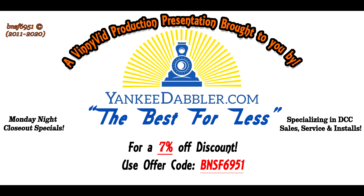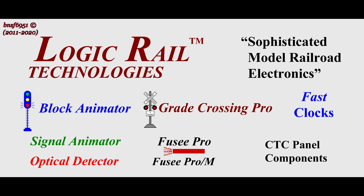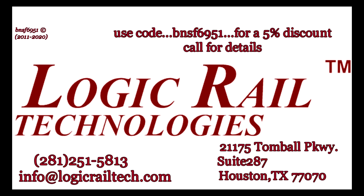This Vinny Vib production is brought to you by Yankee Dabbler. For all your model railroad needs, check out Yankee Dabbler. Don't forget, 7% discount with code BNSF 6951. And by Highways and Byways, awesome street graphics for your roads and streets on your model railroad layout. If you're looking for sophisticated model railroad electronics, Logic Rail Technologies has what you need. For a 5% discount on certain items, use code BNSF 6951.